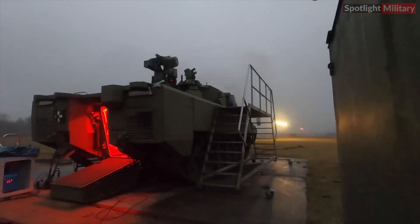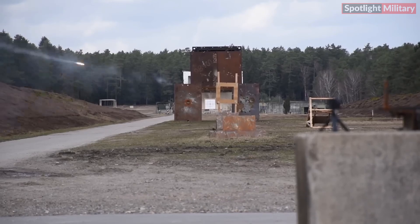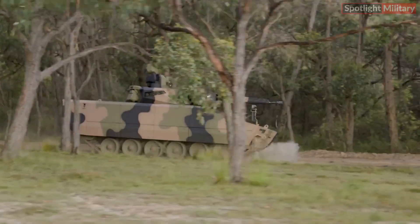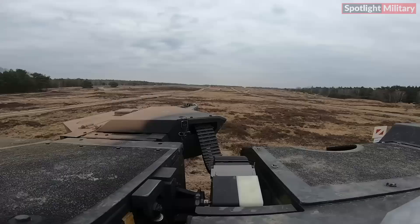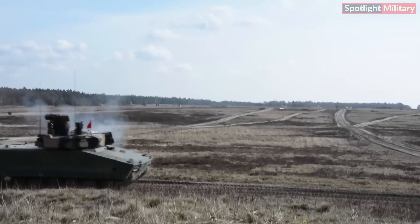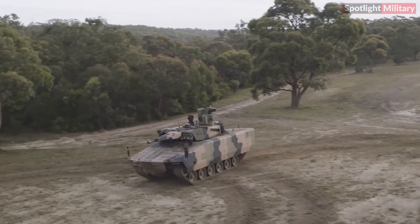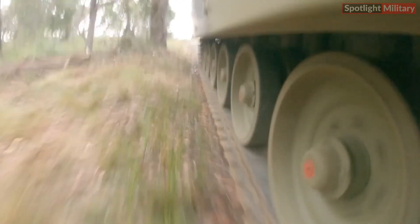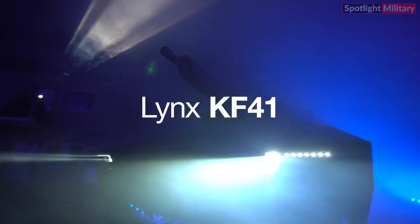The Lynx KF-41 is noted for its high survivability, mobility, and combat power, as well as its significant growth potential in terms of weight and power consumption. With its spacious interior, the Lynx KF-41 stands out in its vehicle class, accommodating three crew members and up to eight soldiers who can effectively conduct combat operations.